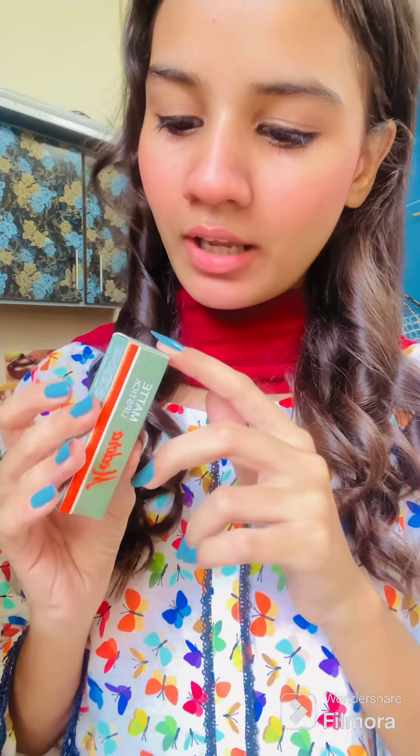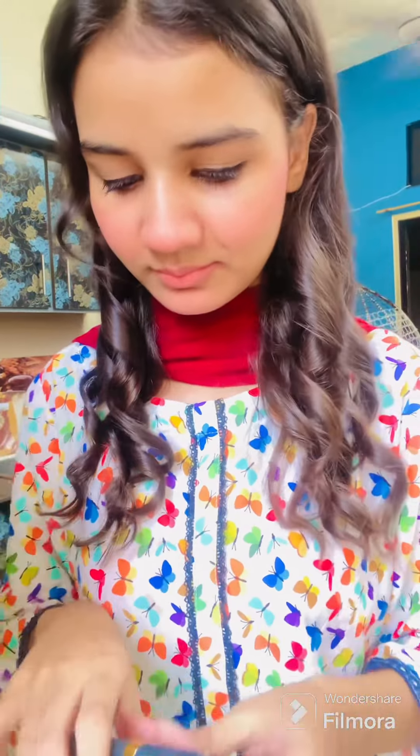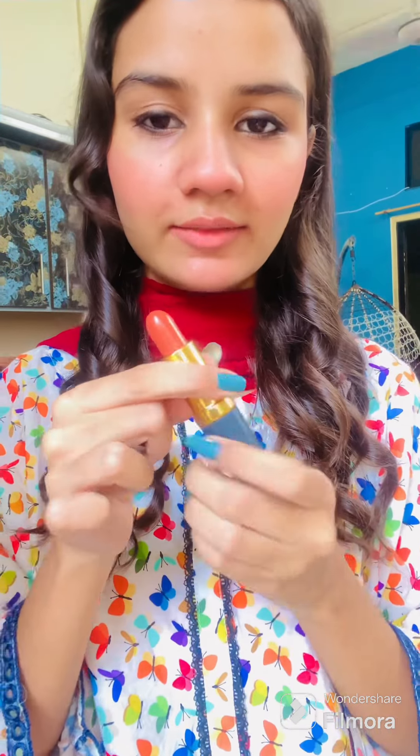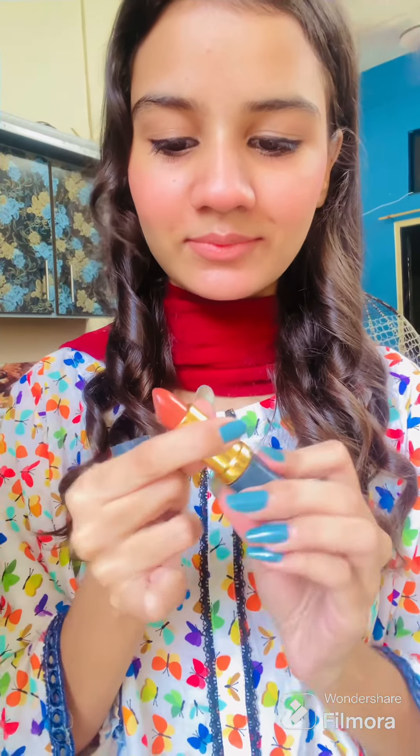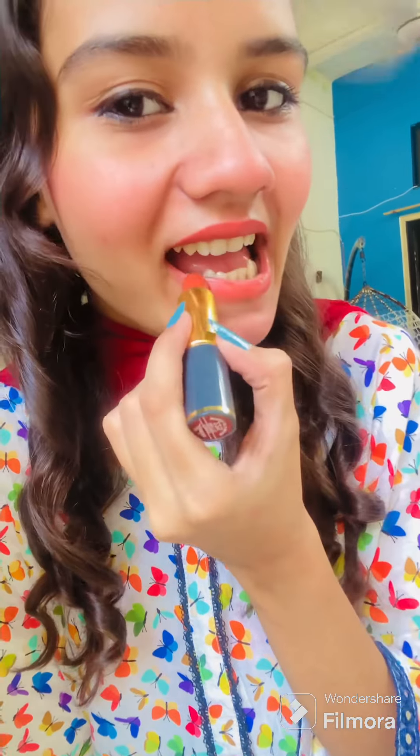First, we will try the shade — Dora's shade Coffee Matte 225. Let's try it. Here you can see how beautiful it looks.